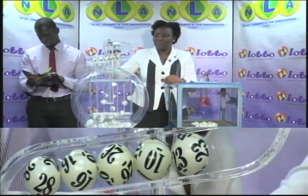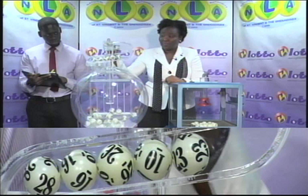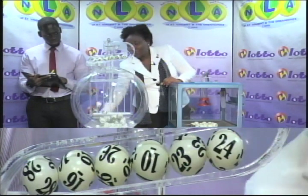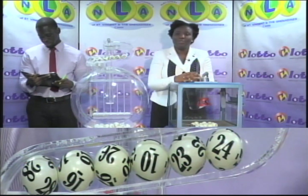Now for the bonus ball. The bonus ball for the evening of the 11th of December 2018 is 24.